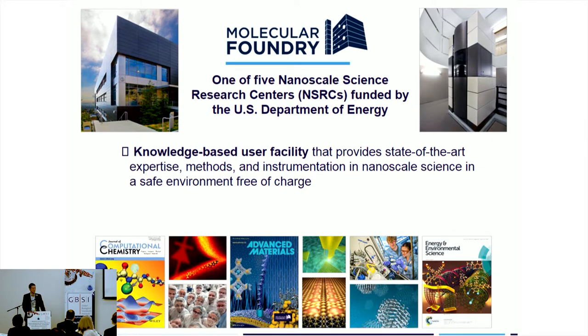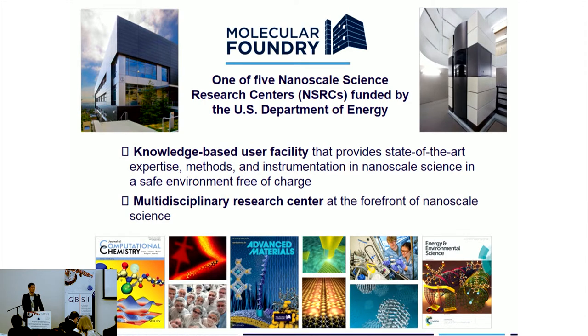We are one of five nanoscience centers. The other four are in other national laboratories in New Mexico, Tennessee, outside Chicago, and outside New York. We are knowledge-based user facilities, meaning that we invite scientists from around the world to come to Berkeley, use our facilities, and interact and collaborate with our scientists. We are a multidisciplinary research center where our staff — world-renowned researchers in their particular fields — spend half their time doing research and half their time lending their expertise to the scientific challenges that users from around the world need their expertise for.